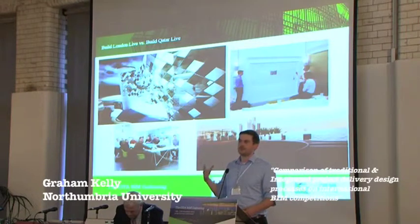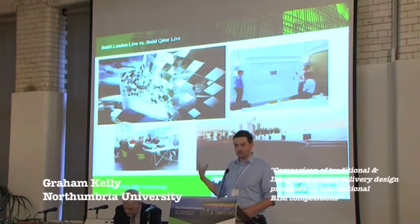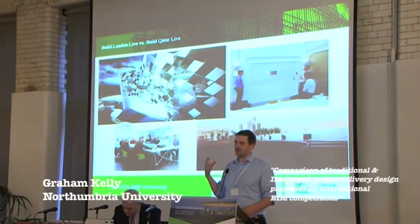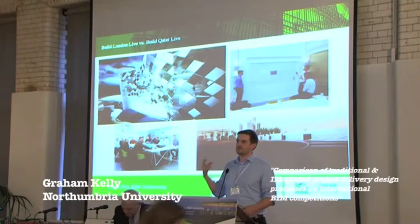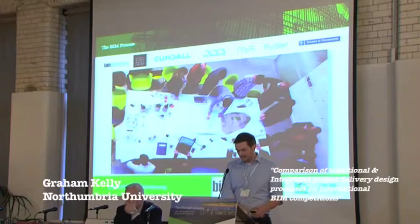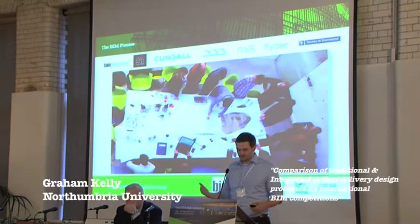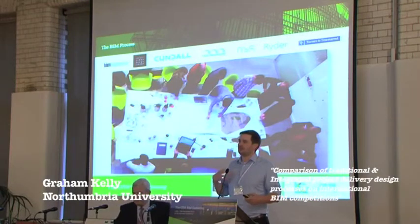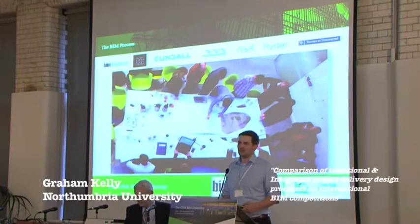I'm going to focus the main bit of the talk on Build Qatar Live and trying to distill what we did through that, and then compare that at the end. It's really important to note that this was all about the process. Both of these competitions were BIM integrated competitions. BIM is more of a process than a software — it's a way of working. The software is the enabler, but BIM itself is really that process and that new way of working.